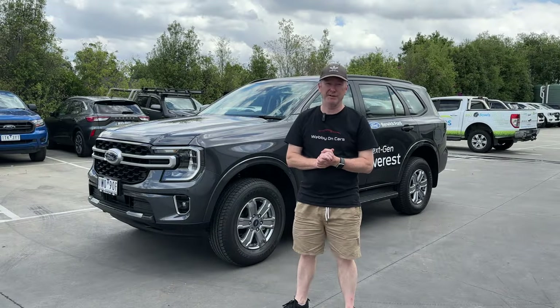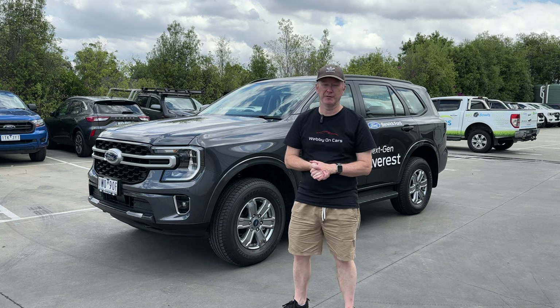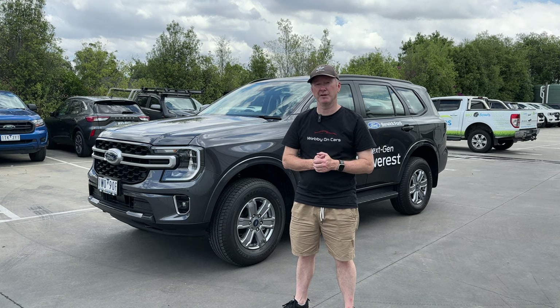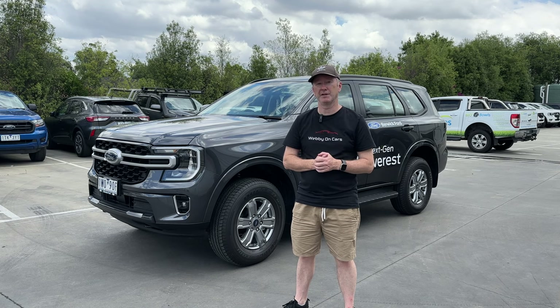So that's the brand new Ford Everest Ambiente. I hope you've learned everything you need to know about this new model. If not, leave questions and comments below and I'll come back to you as soon as I can. Don't forget to like the video, share it with your friends, subscribe to the channel, and hit that notification bell to find out when the next video goes live. Thanks for watching — I hope you've enjoyed it and I look forward to seeing you in the next one.